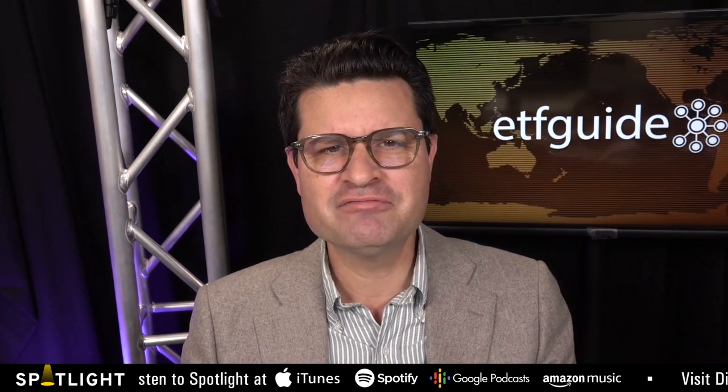Welcome to ETF Guide TV. I'm Ron DeLegge. It's great to see you again. We keep you on top of all the latest ETF trends, as well as keeping you ahead of the many obstacles, like inflation, as well as choppy markets and everything in between. We've got a lot to get into on today's program. Joining us is Dave Massa. He's head of product and a managing director at Direction Investments. Dave, it's great to have you back. Nice to be had back.